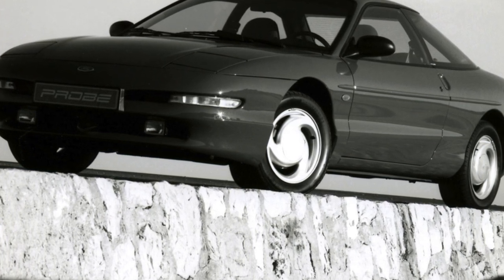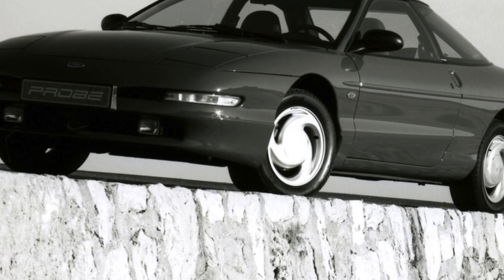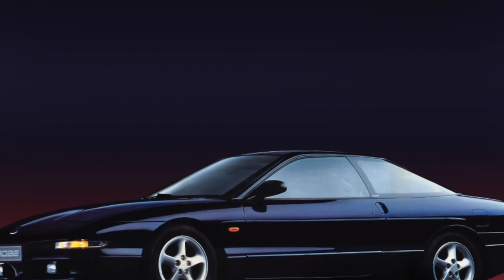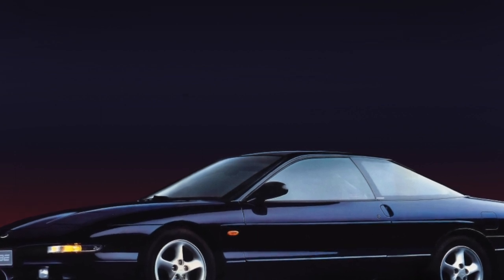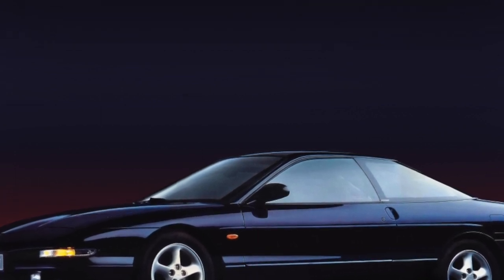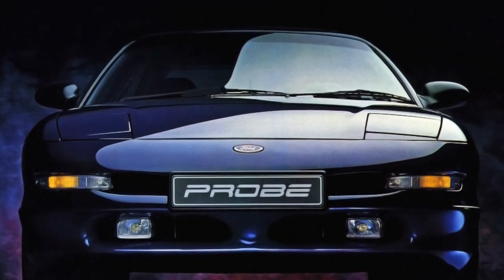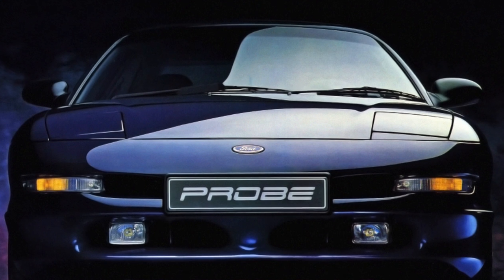There are cars with two engines installed on this model: an inline four, 2.0L 16V, 116 horsepower, and a V-shaped six, 2.5L 24V, 163 horsepower. Both motors are Mazda's own, the same as on the 626 and MX-6.